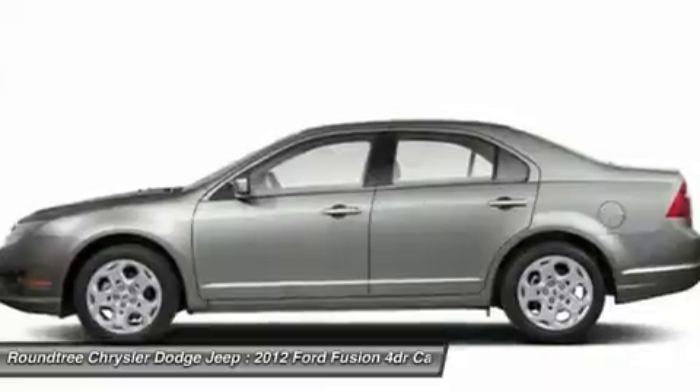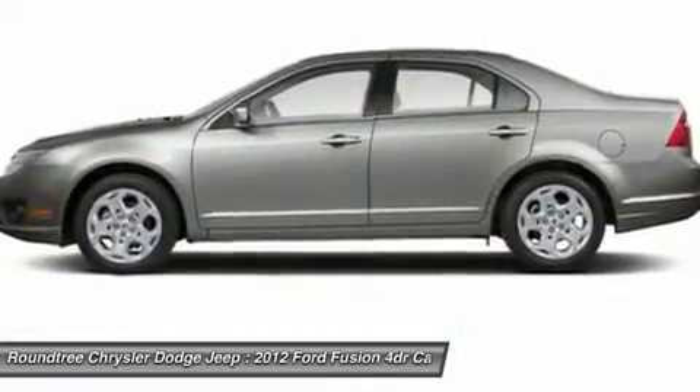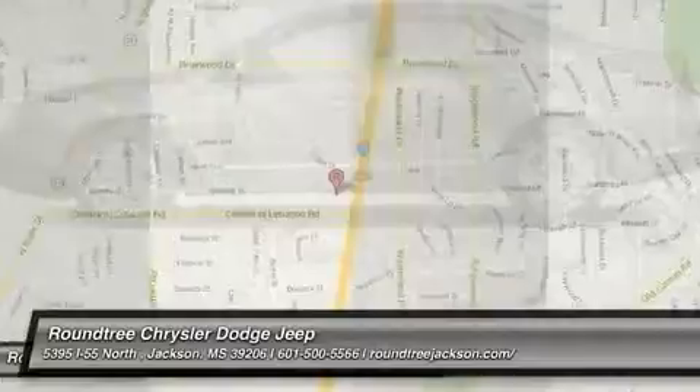Auto-dimming rear view mirror. This isn't just a vehicle — it's an experience. So stop in for a test drive today.